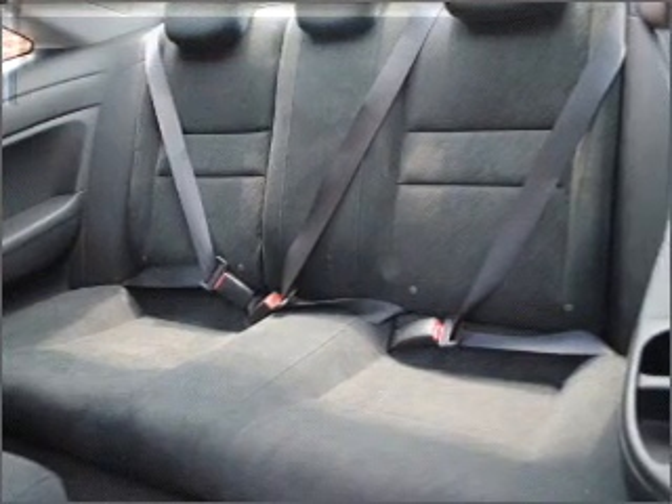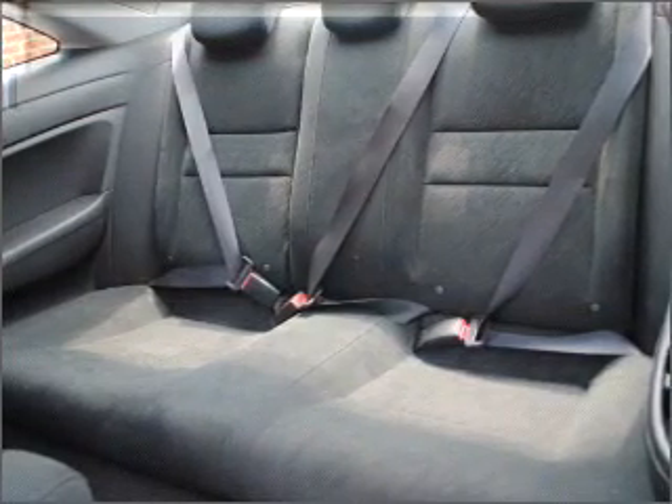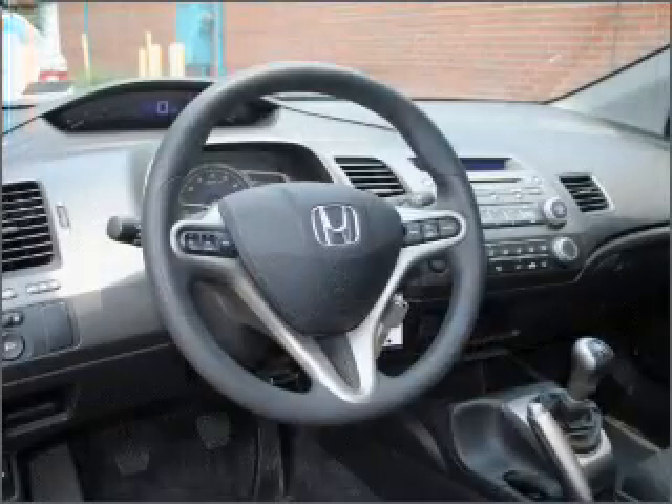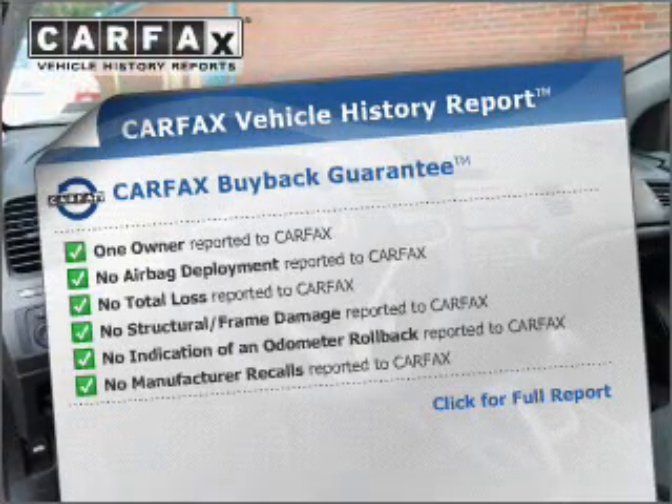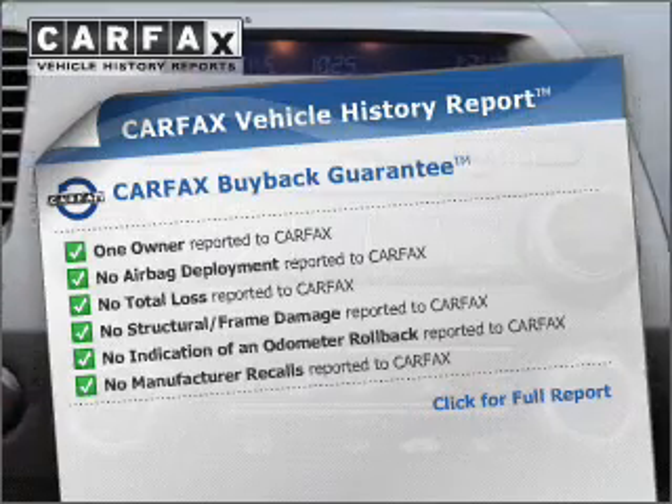Stand out from the crowd with premium wheels. The anti-lock braking system will help deliver you safely to your destination. The sunroof lets fresh air in. Know the history on this ride and greatly reduce your buying risk with the included Carfax Vehicle History Report.